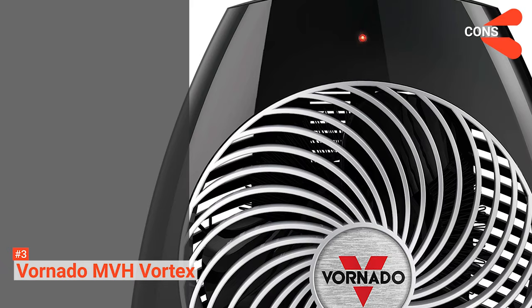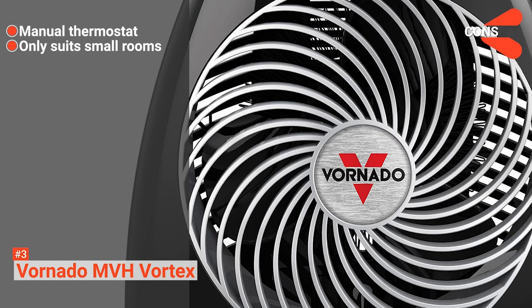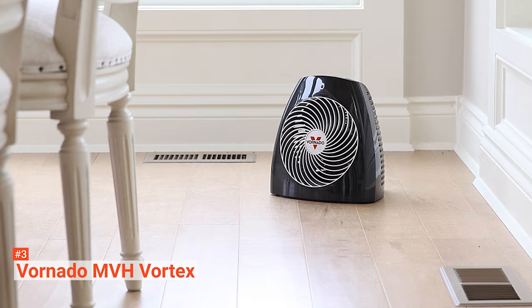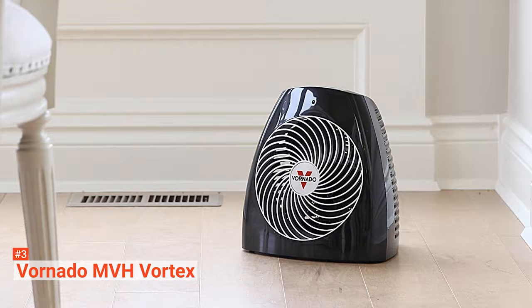However, the cons are: you need to adjust the thermostat manually, it is not ideal for large rooms, and it is designed exclusively for US voltage. The Vornado MVH Vortex is as basic as it gets. If you want a straight-up space heater without bells and whistles, you will be pleased with it.